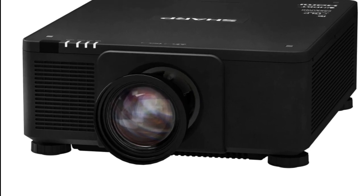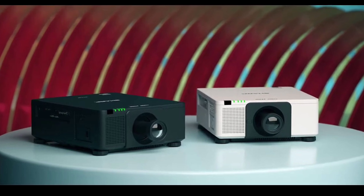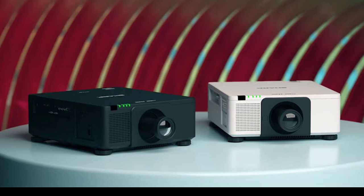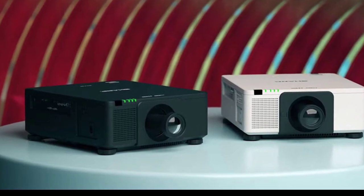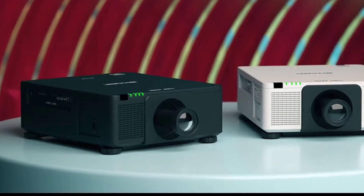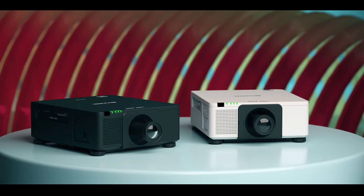According to SHARP, the blue laser is behind this higher brightness level, while the red assist laser makes color more vivid. The light source is expected to last for 20,000 hours without needing maintenance. The DLP projector has a WUXGA 1920x1200px resolution for a 16:10 aspect ratio image.